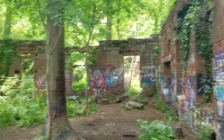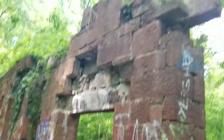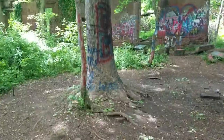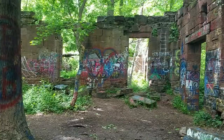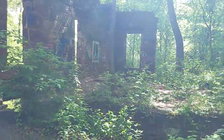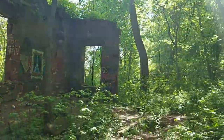All right, this is the Seneca Quarry building, or what remains of it. I'm inside of it right now. You can see all of the wonderful crap political graffiti from the IQ 90 and below crowd. It's just wonderful.